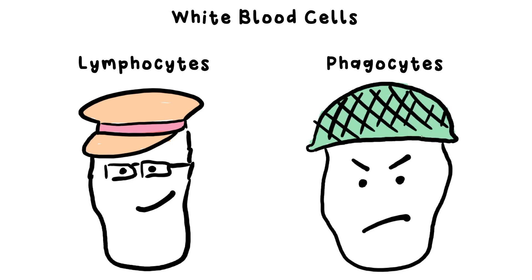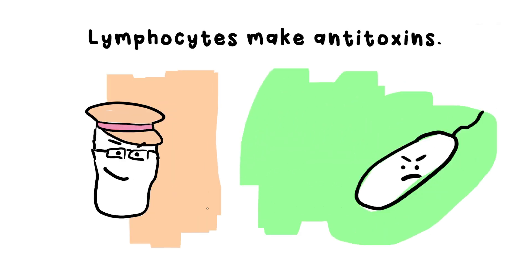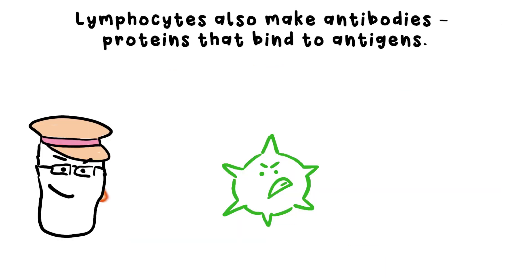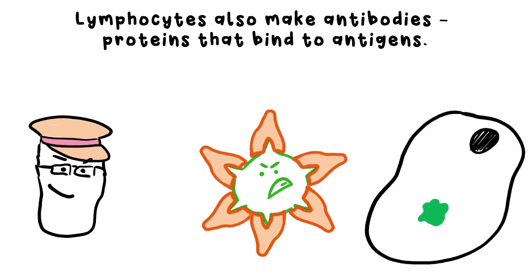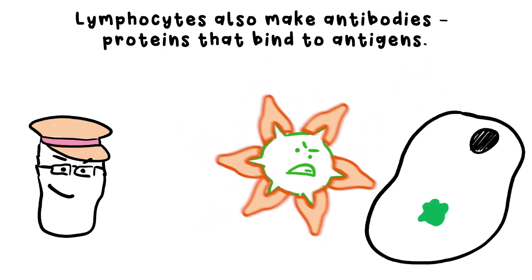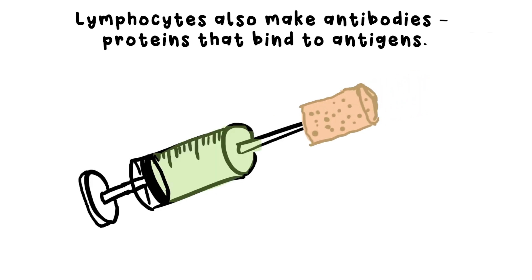Lymphocytes are the engineering and intelligence division. They can make anti-toxins to counteract the toxins that pathogens poison you with. They also produce antibodies — proteins that stick to the antigens on a pathogen. If that happens to a virus, it prevents it from injecting its DNA into any more cells. Think of it like a cork put on the end of a syringe. These antibodies are also sticky, which causes pathogens to clump together.